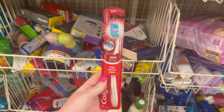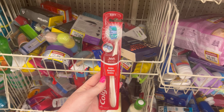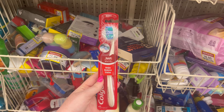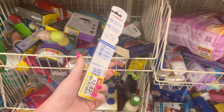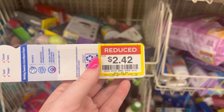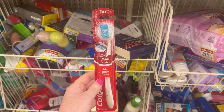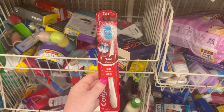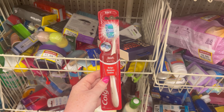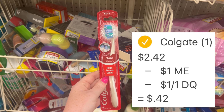I went over to my store's clearance section and found this Colgate 360 Optic White Toothbrush. It's normally $4.49 but was on clearance for $2.42, and we have a $1 off one digital coupon. I also checked the Kroger website to confirm this item was part of the mega event — and it was — so I get a dollar off in mega event savings plus a dollar off for the digital coupon, leaving me to pay just $0.42 for this toothbrush.